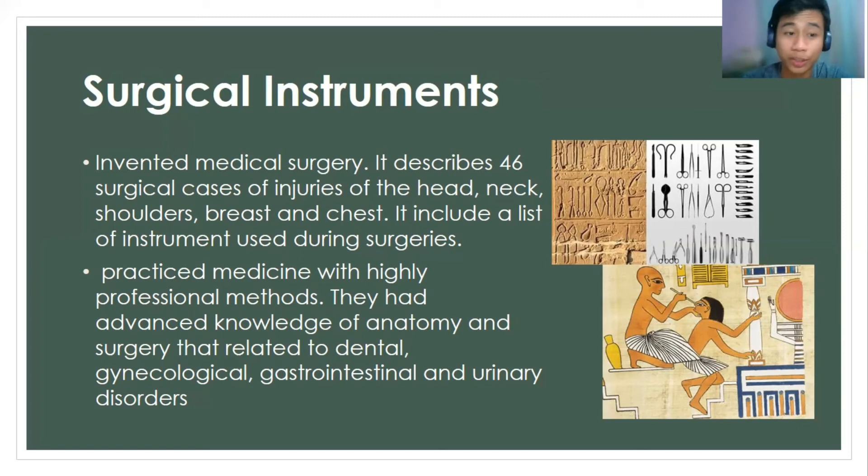They described 46 surgical cases of injury which include the head, neck, shoulders, breast, and chest. It also included a list of instruments which was used during these surgeries. They practiced medicine with highly professional methods and had advanced knowledge of anatomy and surgery related to dental, gynecological, gastrointestinal, and urinary disorders.